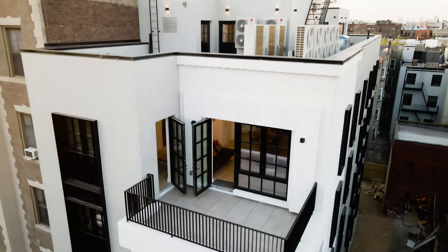What's really cool about this apartment is that your access to the terrace comes from your living room space here, as well as your bedroom space right here.